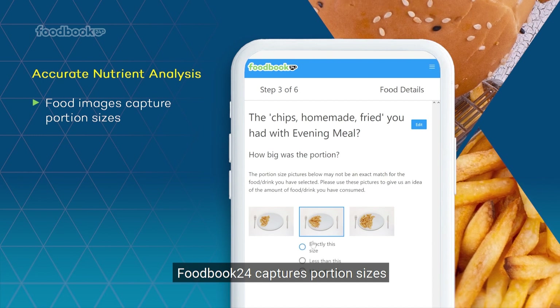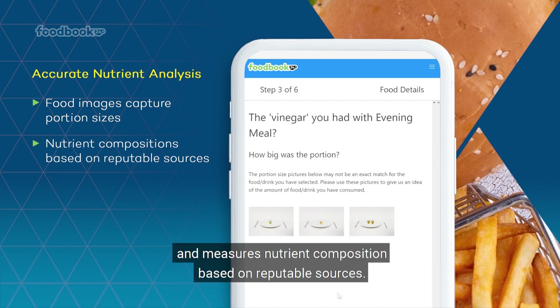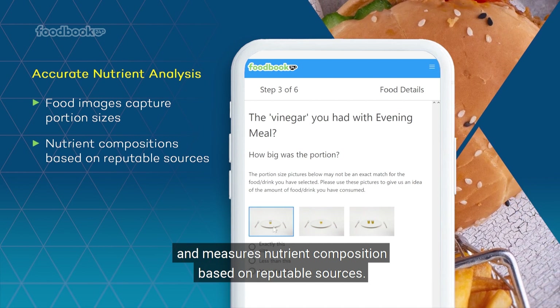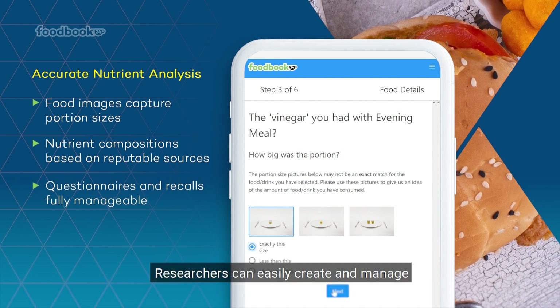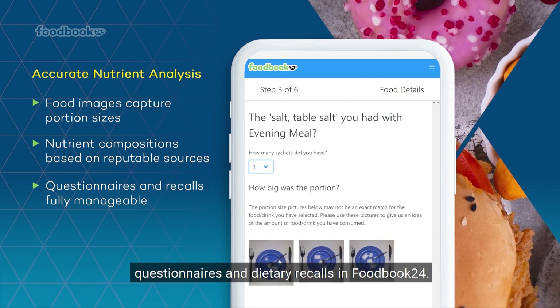Foodbook24 captures portion sizes using accurate food images and measures nutrient composition based on reputable sources. Researchers can easily create and manage questionnaires and dietary recalls in Foodbook24.